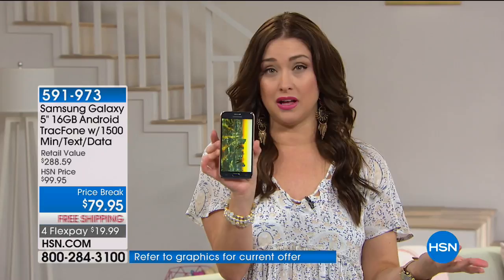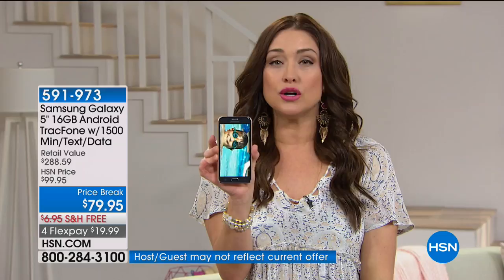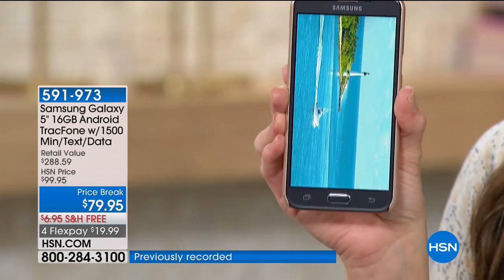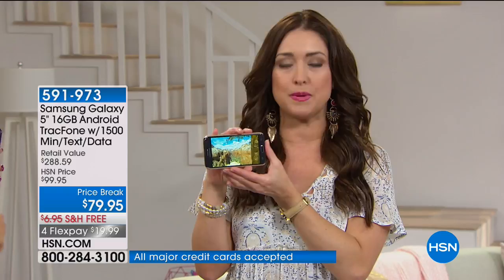You are also going to get 1,500 minutes included, 1,500 texts included, and 1,500 megabytes of data included as well with your purchase — all of that again with no contracts, no credit fees, no more your cell phone bill being the most expensive bill you have every month. This is a big seller for us at $99.95, and today it is $20 off.